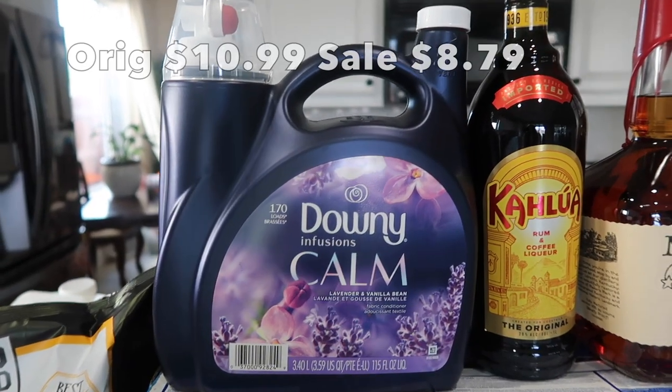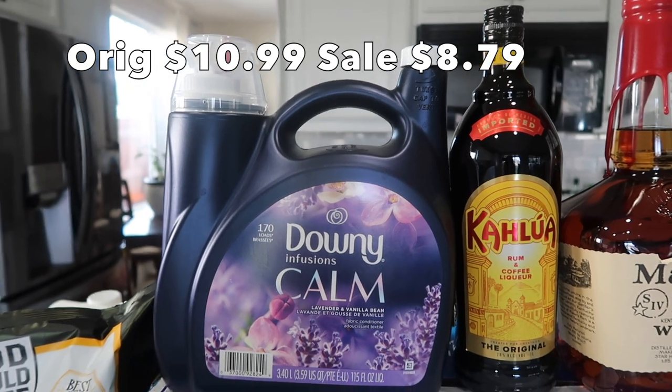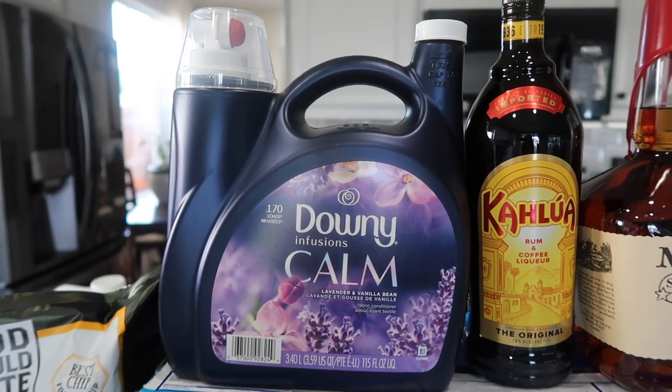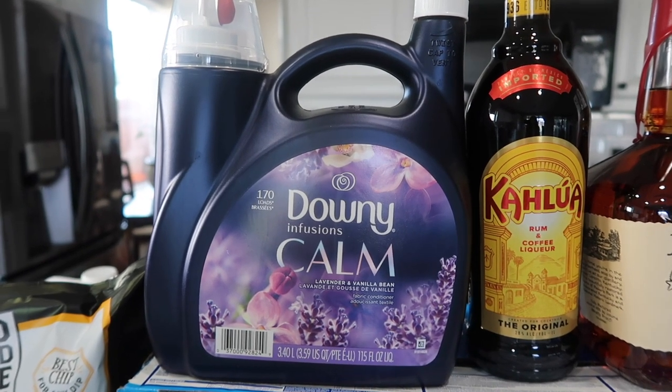This is my favorite liquid detergent. I usually get it at Target whenever they do the buy-four-get-a-gift-card deal, but this was on sale at Costco and I knew I needed to grab it.